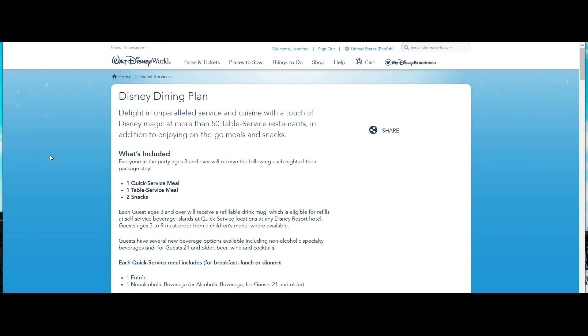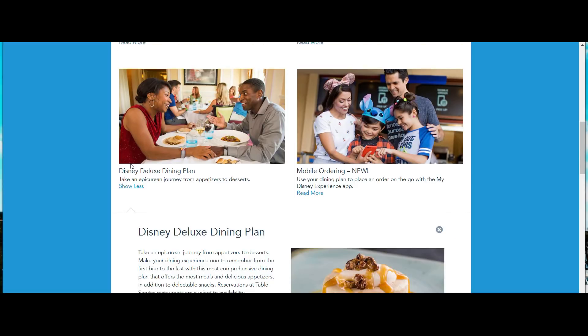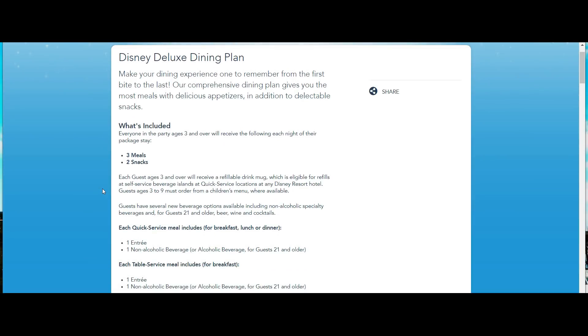Now let's go back to the Deluxe Dining Plan, which is our favorite — and I'll tell you why. Here it is: the Disney Deluxe Dining Plan. It's a lot of food, but if you do it right it's going to be perfect. What's included: the Deluxe Dining Plan includes three meals — table service or quick service — and two snacks. We use table service 99.9% of the time.